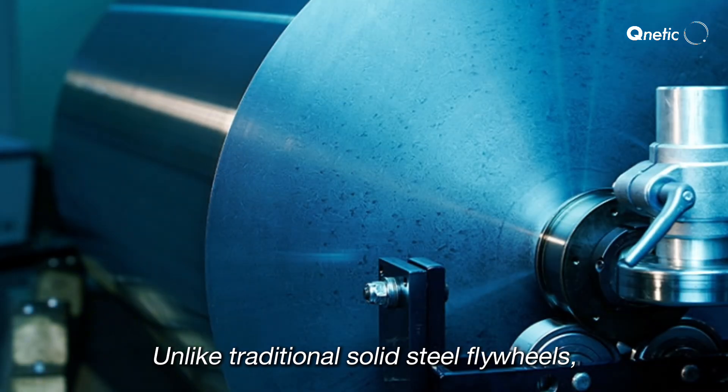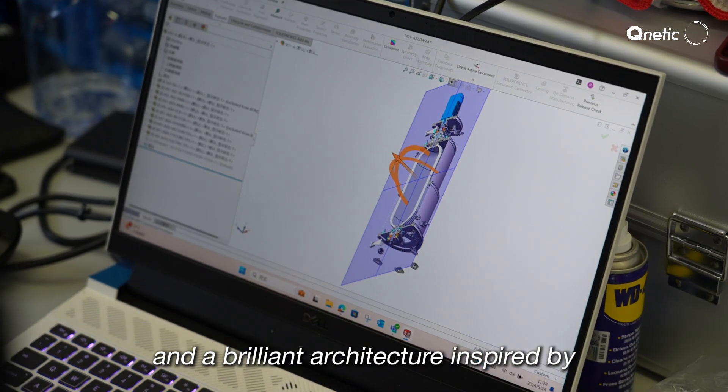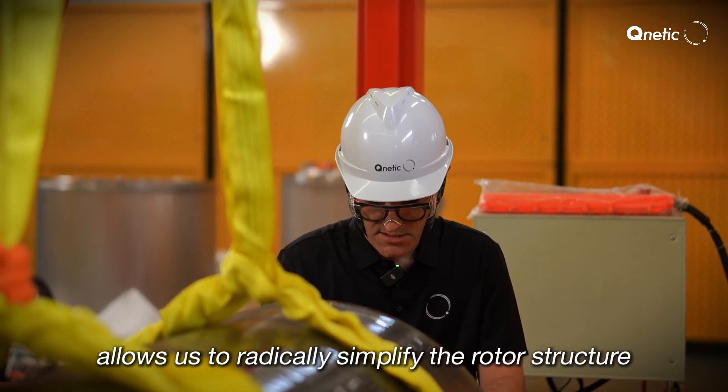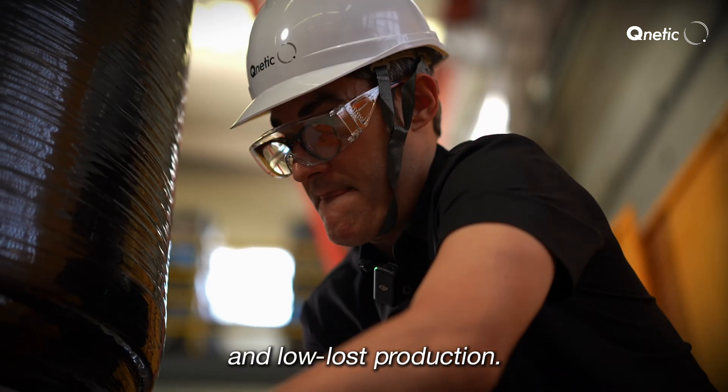Unlike traditional solid steel flywheels, our rotor is built using high-tech carbon fiber and a brilliant architecture inspired by pressure vessel design. This approach allows us to radically simplify the rotor structure while optimizing for stress management and low-cost production.